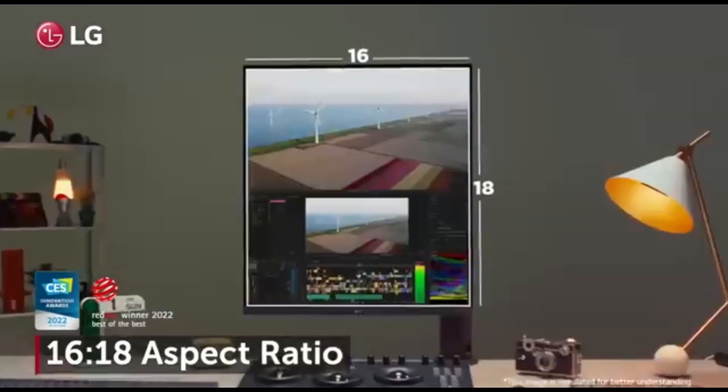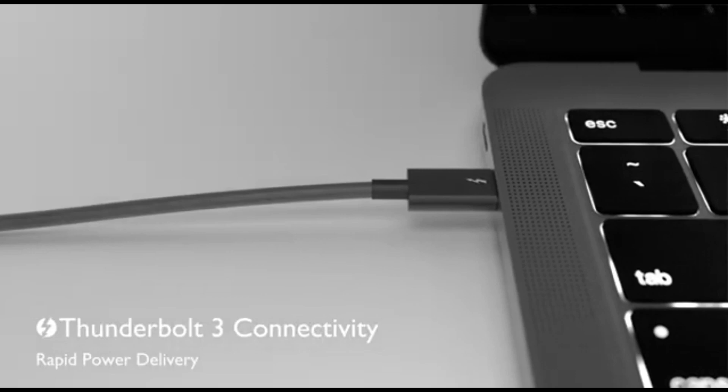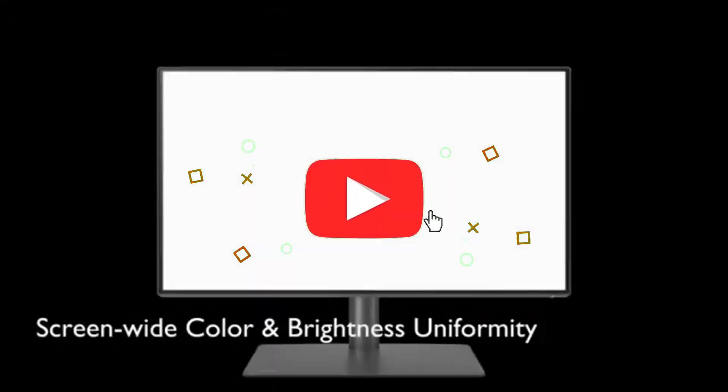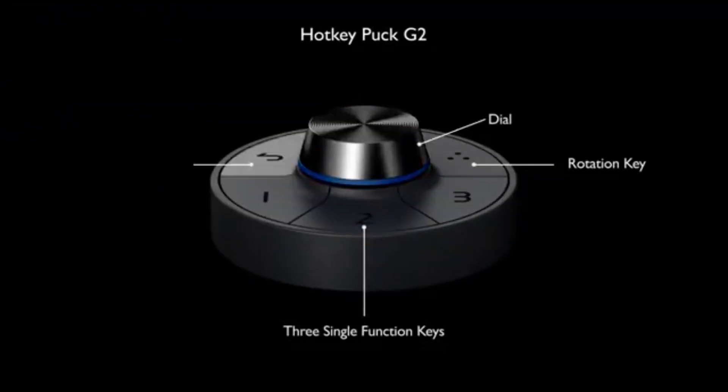That concludes our top 5 best monitors for photo editing of 2024 list. All product links are in the description, which is updated with the lowest prices. Subscribe to our channel for more videos. Until then, we'll see you in the next video.